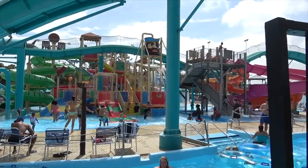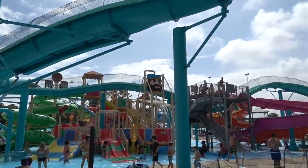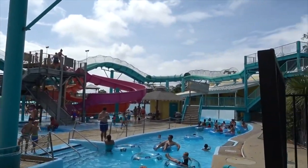You'll also find plenty of wacky, wild, watery, wonderful splash attractions, thrills, and spills galore for the whole family.